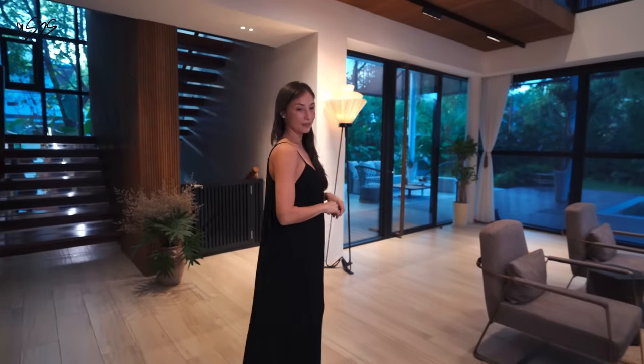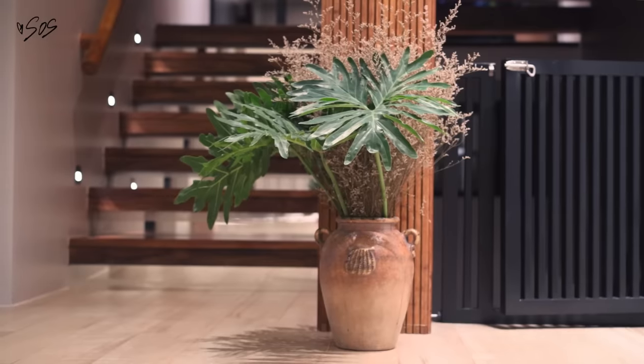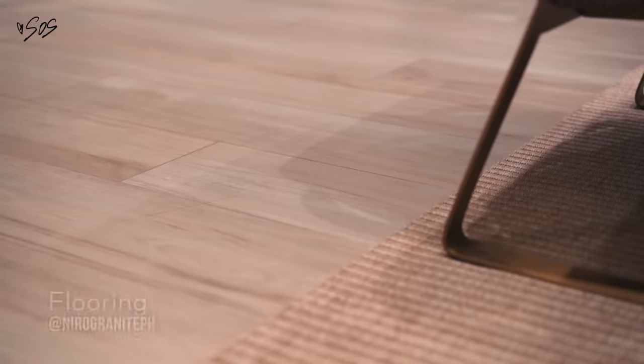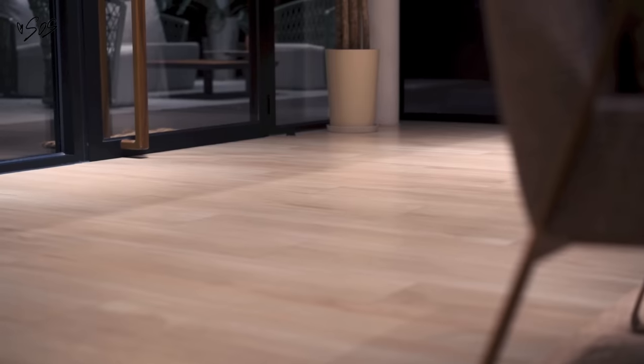For our flooring, I wanted wood — because like I said, I'm obsessed with wood. But wood is really hard to maintain. So we found these when we went to the showroom of Nero Granite, and it's actually tiles. It does not look like tiles and doesn't even really feel like that, because it's not slippery. Super beautiful.